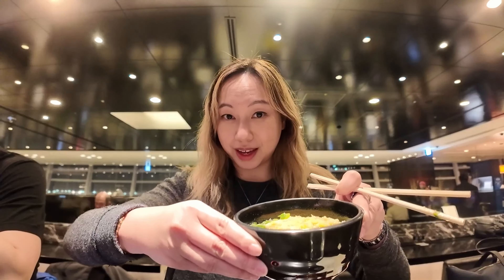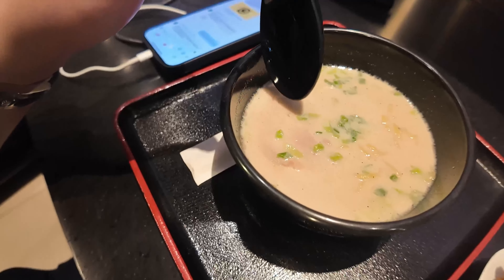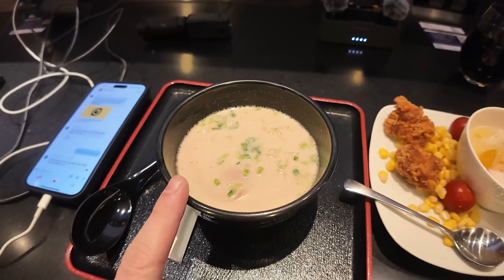The ramen was pretty good for an airport. Next up is the udon — they give you a nice piece of fried tempura on top. I like the ramen more than the udon. The tonkatsu broth is rich and flavorful, while the udon has a light broth with a deep-fried chunk of tempura on top. Just my preference.